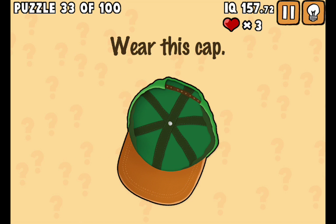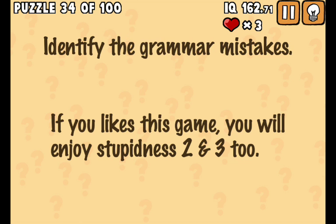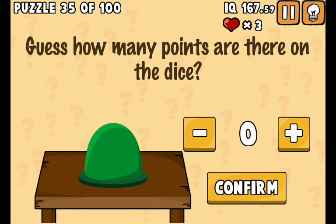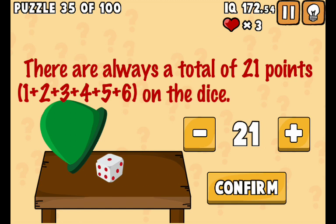Got it! Yes, yes, yes! Found that. Twenty one. Equals one plus two plus three plus four plus five plus six equals twenty one.